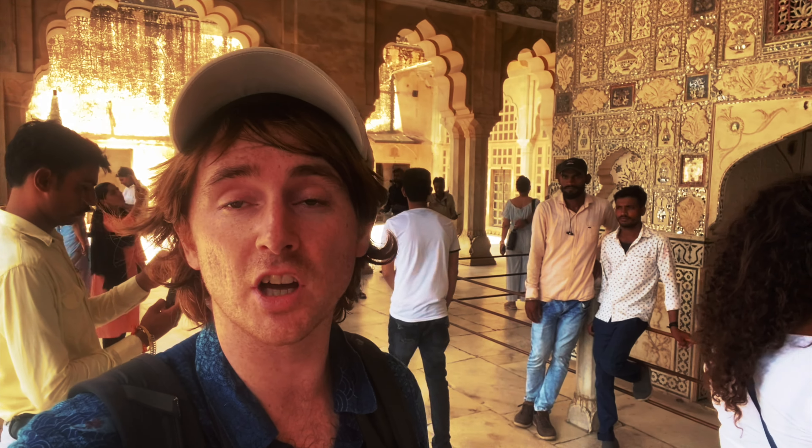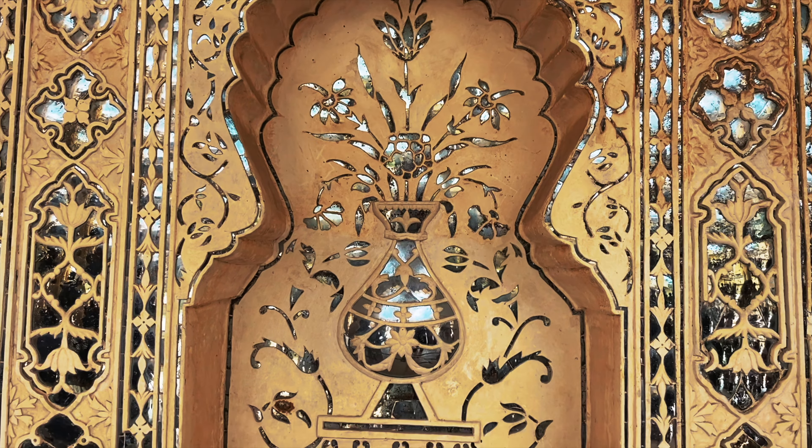Finally we've made it to Shish Mahal and it is absolutely beautiful. You can see all the mirrors inside just reflecting and flashing on the wall — it's really cool to be here. The walls, the ceilings and the floors are all made up of these tiny mirrors and it's absolutely mesmerising.